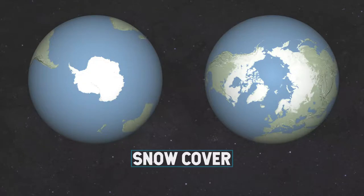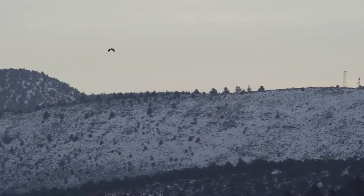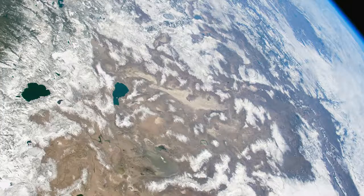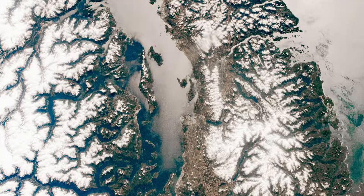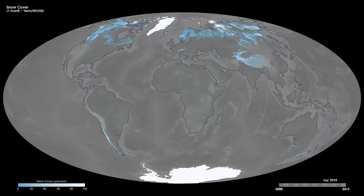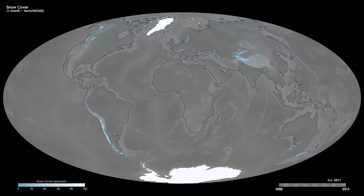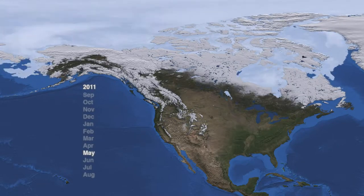Snow is one part of the cryosphere that many of us have actually encountered before, but it also plays a critical role in regulating the Earth's climate. Through decades of remote sensing, NASA has kept a close eye on the ebb and flow of snow cover. We now have a 52-year record of snow cover in the northern hemisphere, and we can see changes in the extent of snow cover over that time period, particularly in the last few decades where snow cover has been retreating and melting a lot earlier in the springtime.